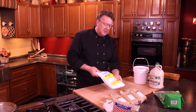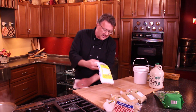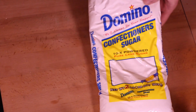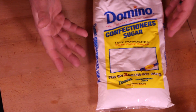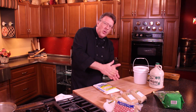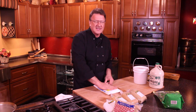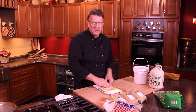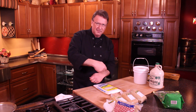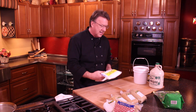We also have powdered sugar. This is one of those that's very difficult to get by with using something else. It's basically just such a fine grinding of sugar that it turns into powder, plus it has some cornstarch in it. A lot of times when you're going to make just a simple syrup glaze or something like that, that's what you've got to use.